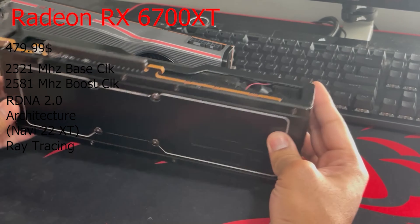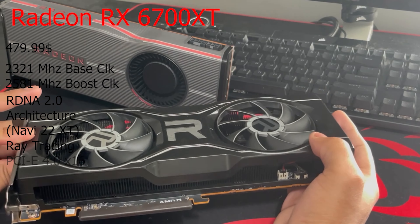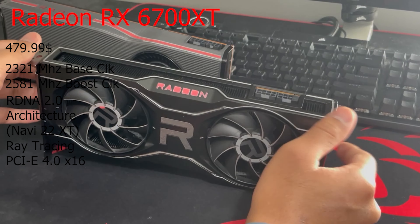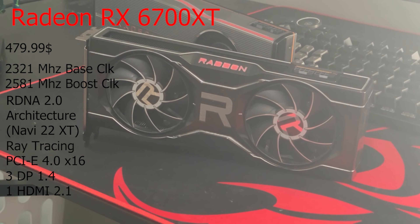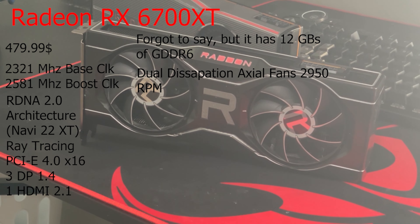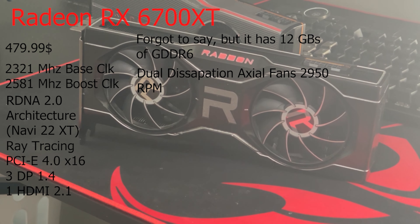The way that this card connects is through PCIe 4.0 if your system supports it, and it takes up two PCIe slots. It has three DisplayPort 1.4s and one HDMI 2.1 port. It has a dual dissipation cooling system that looks really cool, and of course it has a glowing red Radeon logo that cannot change color.